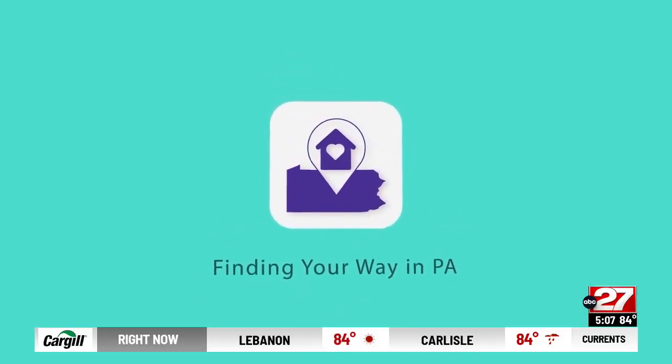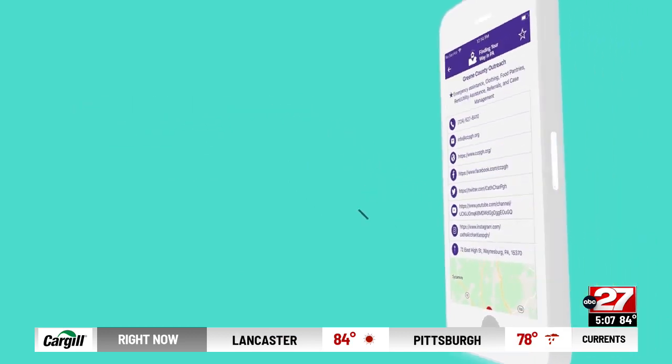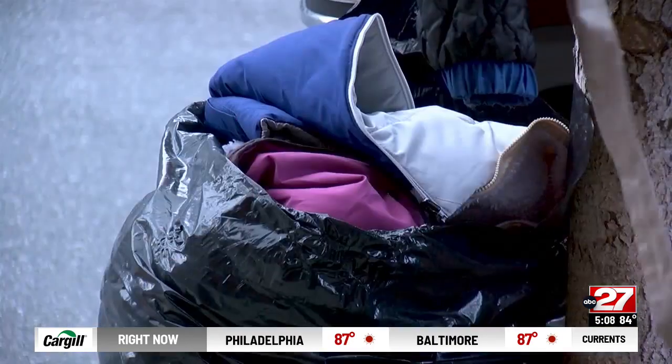The app is very useful. It's called the Finding Your Way NPA app, available by desktop or mobile device. Sondra James Goodrum with the Harrisburg School District Student Services says last school year, the district served about 465 students and their siblings facing homelessness.